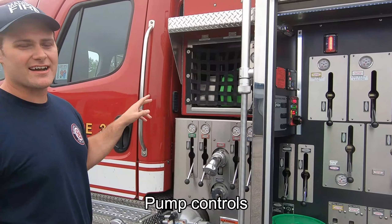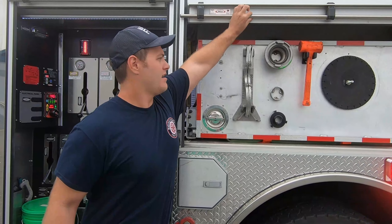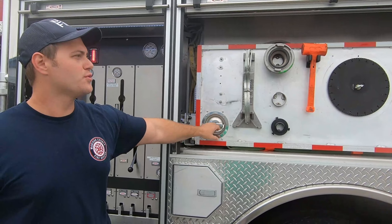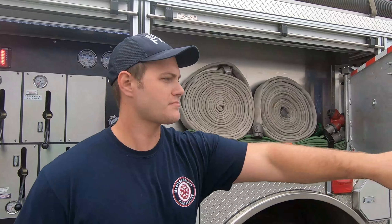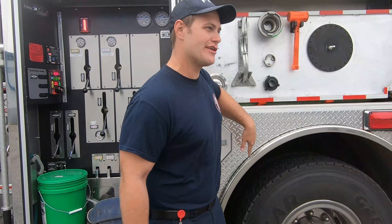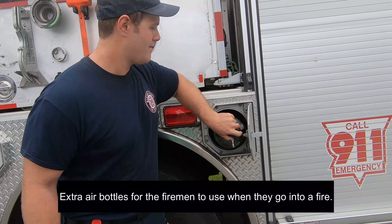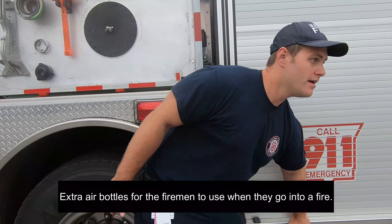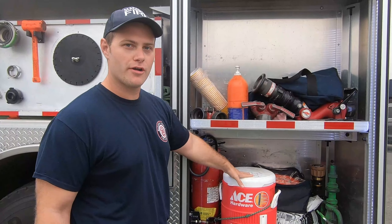This engine is attached with two attack lines that are great for structure fires. As we work our way through the engine, we have different extrication tools along with extra hose lines. Extra air bottles — remember they're accessible. This compartment is used mostly to hold cold water and extra extinguishers because you never want to get too hot on the fire.